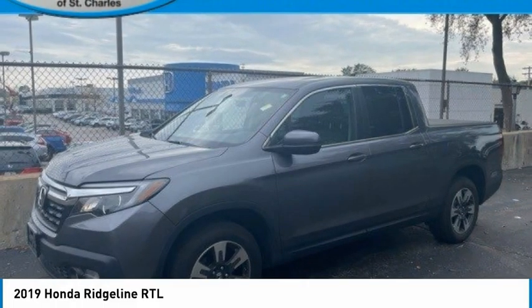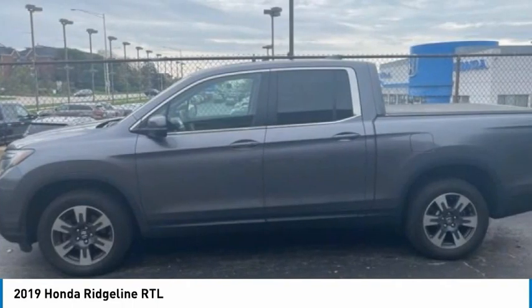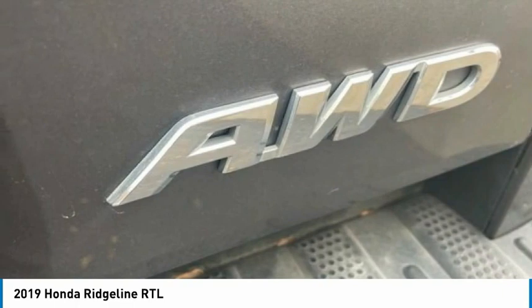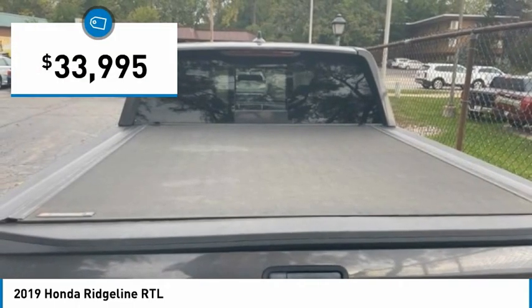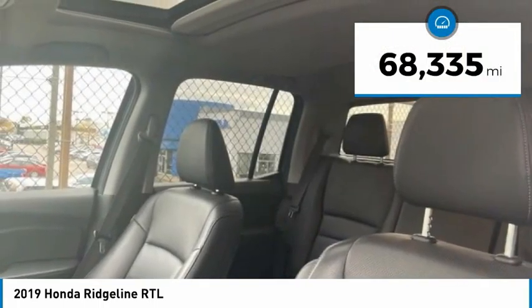Check out the 2019 Ridgeline. The Ridgeline was designed to give you exactly what you need to get the job done. And with Honda quality built right in, this truck can be with you for the long haul and is priced below $35,000. This vehicle has less than 70,000 miles.